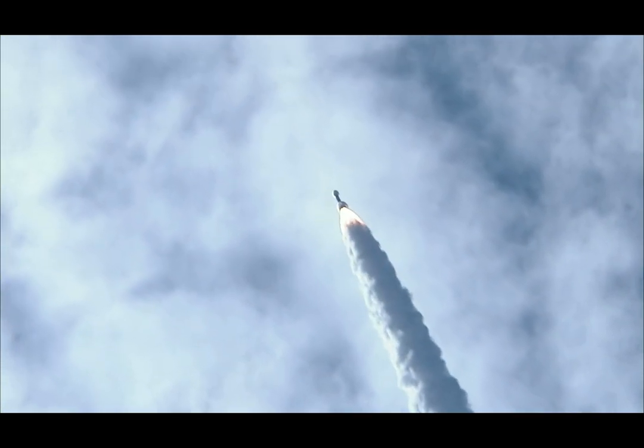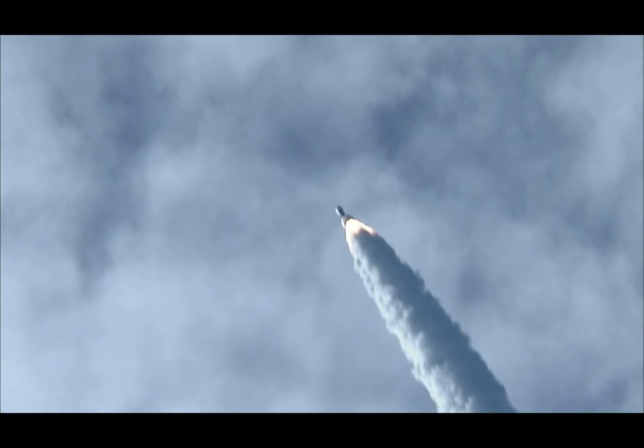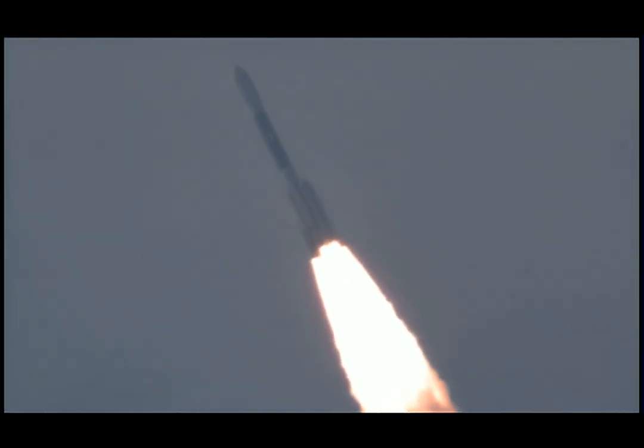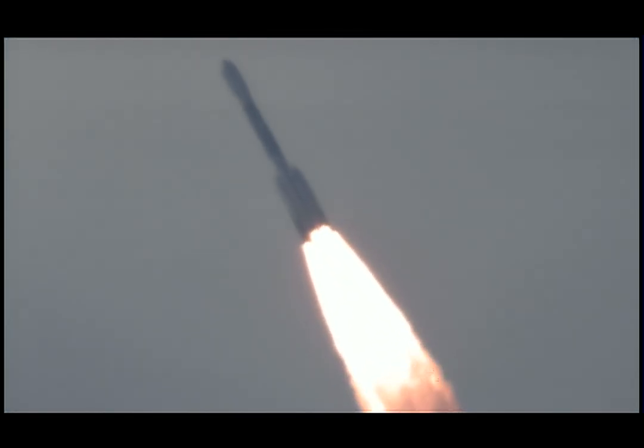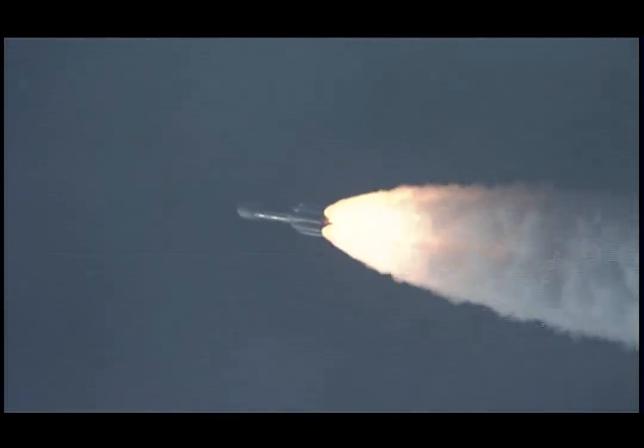Coming up for 29 seconds. Mark, 29 seconds. Mach 1, vehicle now going transonic. 35 seconds in. 38 seconds in. Max Q, maximum dynamic pressure on the vehicle. Coming up on the 45-second mark. Mark, 45 seconds in. Altitude 3.4 nautical miles, downrange distance 13.4 nautical miles, velocity 1,742 miles per hour.